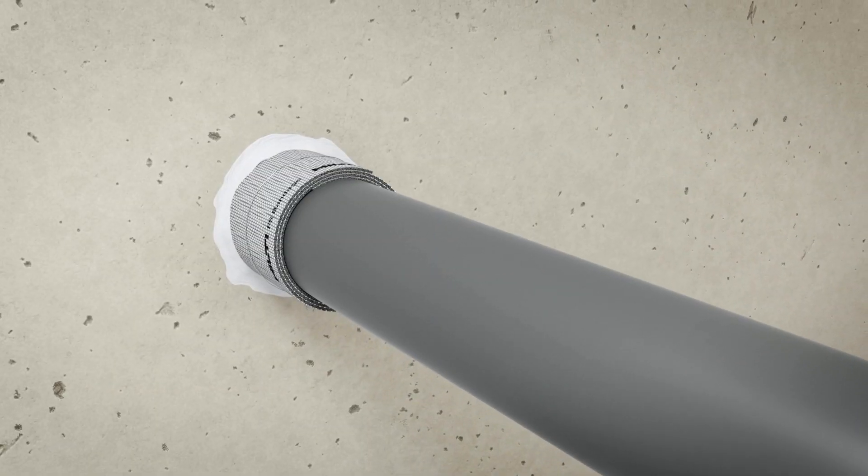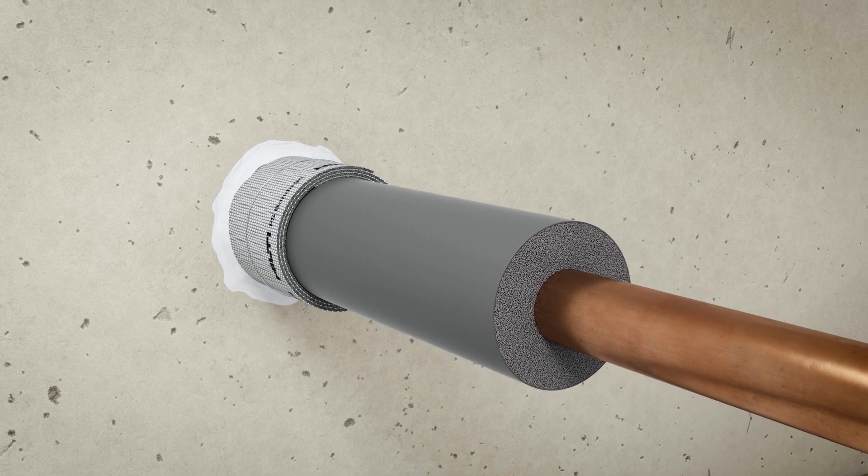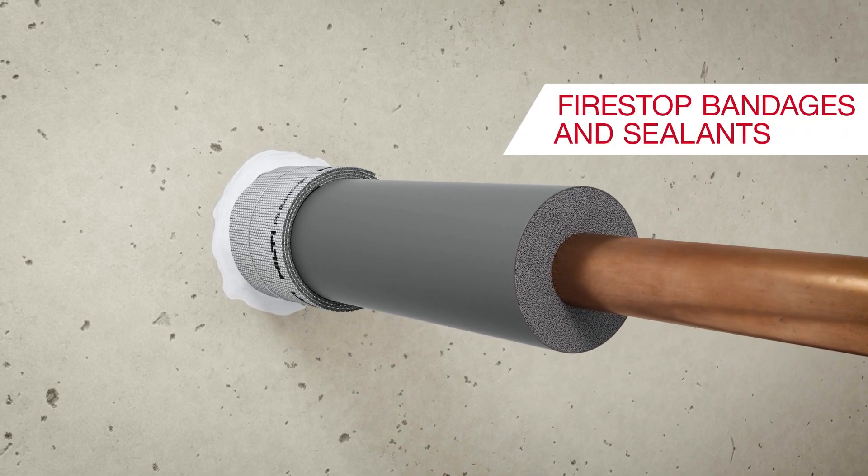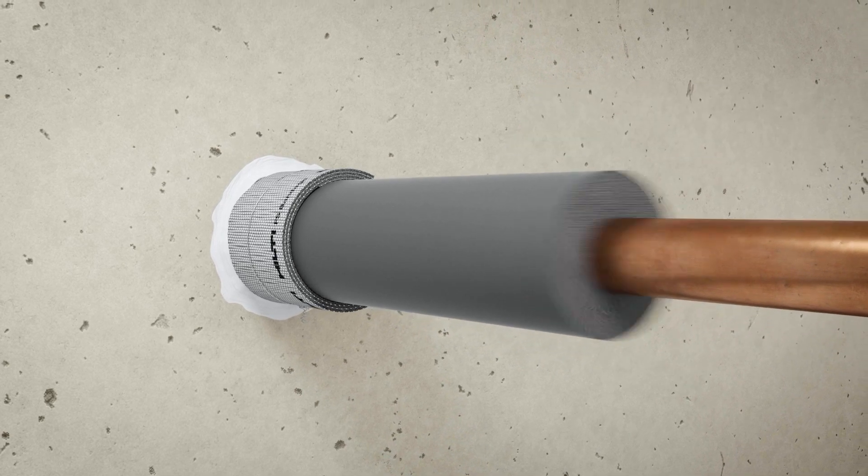Metal pipes often come with mineral wool or other burnable insulations. Fire stop bandage or acrylic sealant close the gap between the pipe and the wall.